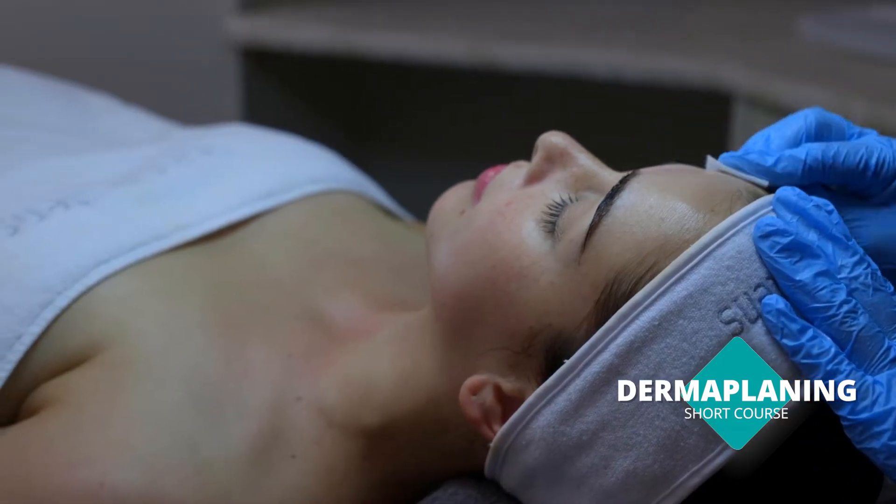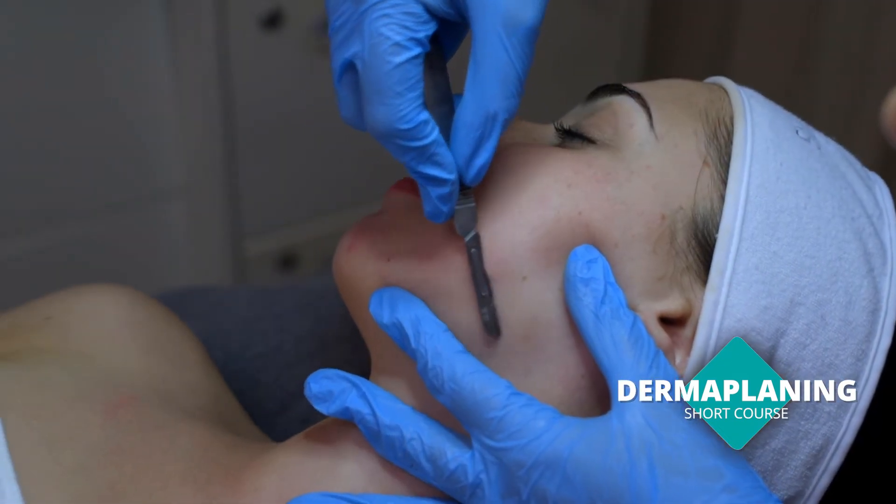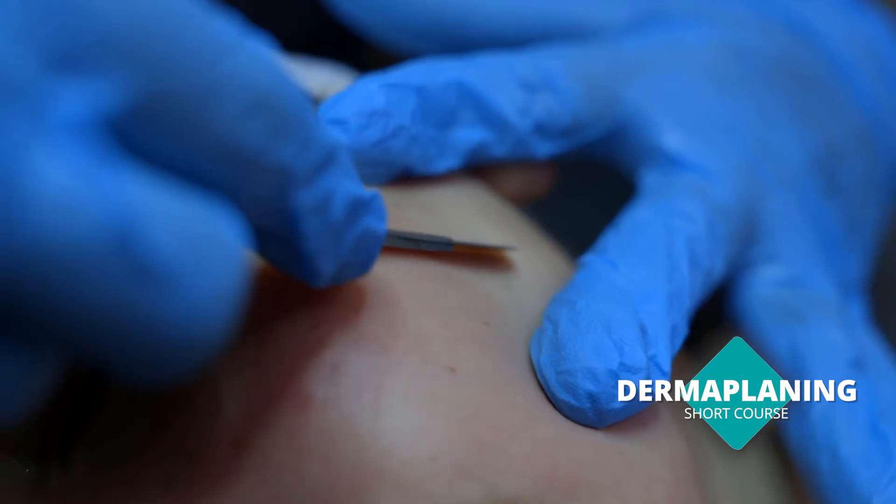First of all, what you need to realise is you can never replace a proper qualification with a short course. You always have to make sure that you've got the foundational qualification.